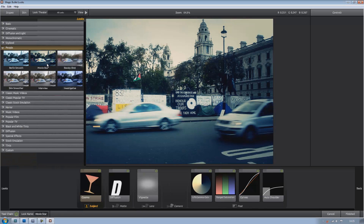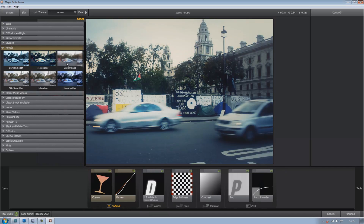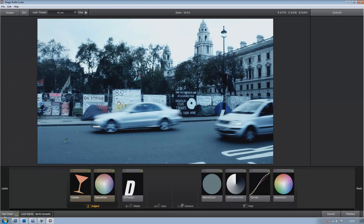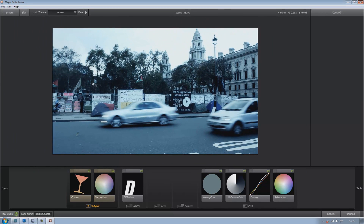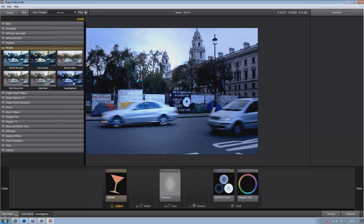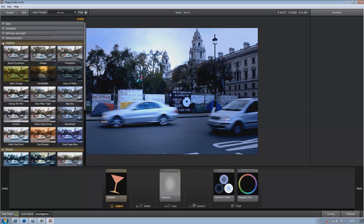You've got things like Movie Star Beauty Shot, Berlin Smooth, and if you see ones like this they're very similar to films you see actually made. I don't know if anyone's seen Unknown the film with Liam Neeson, but this is very similar to the colour grading in that film at the beginning when they're driving through Germany. There's just so many here to choose from, and what makes this so good is it is just so easy and saves so much time.